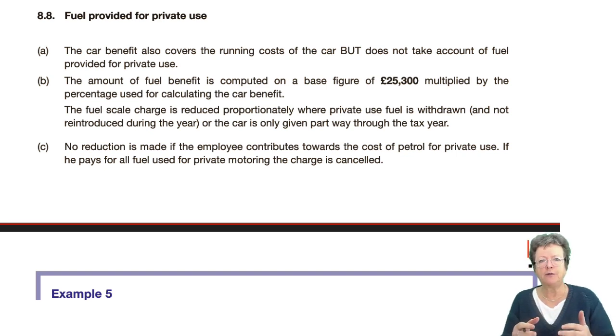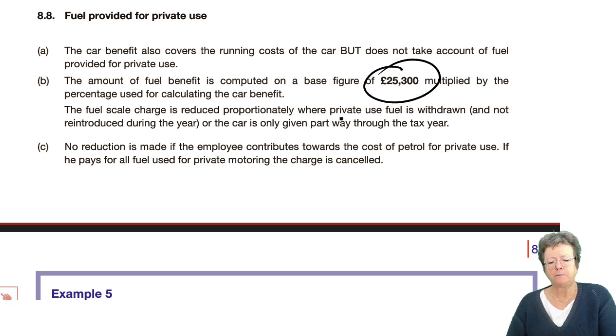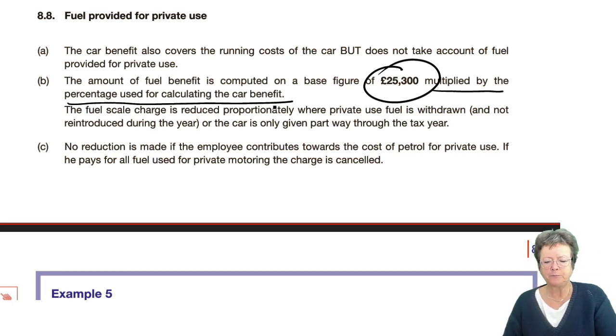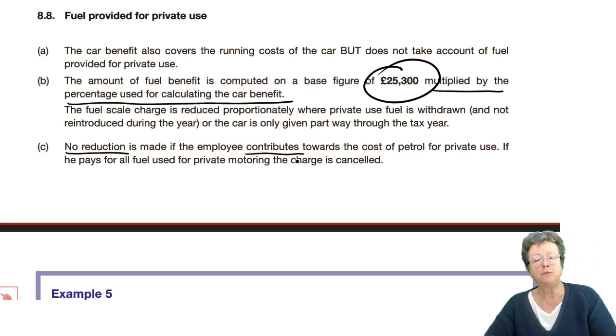In the question, it will tell you exactly whether somebody's getting fuel or not. You're not going to have to decide one way or the other. The amount of the fuel benefit — we don't need a list price, we have a base figure, and that's multiplied by the percentage which we've already calculated. There is no reduction if you make a contribution. If your client's making a contribution towards fuel, tell him to stop, or make sure it's a contribution towards the car, not towards the fuel.